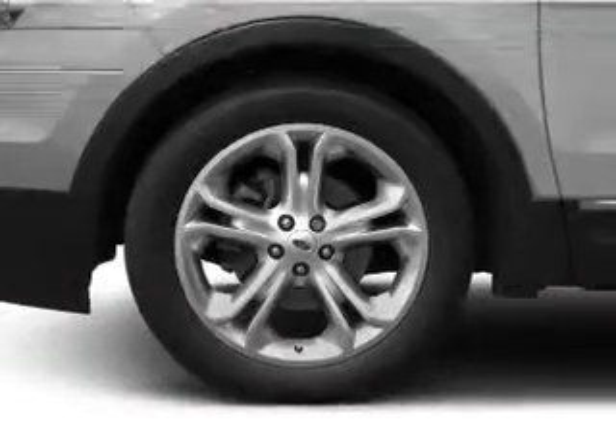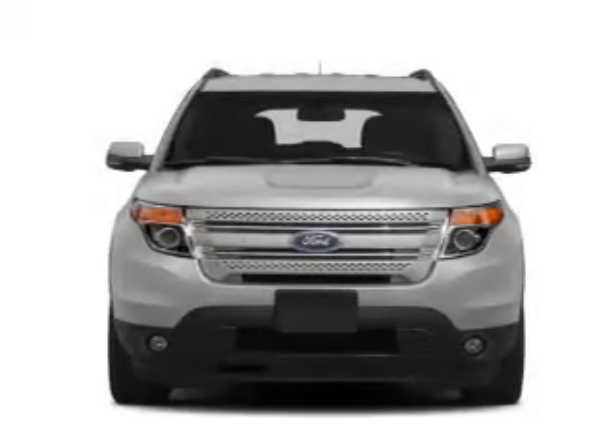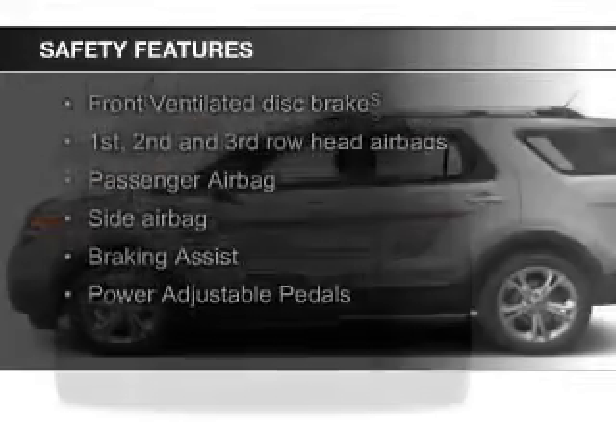Ford Sync voice activation, Sirius XM satellite radio, digital audio input, remote start, and steering wheel controls. Safety was made a priority with these features.